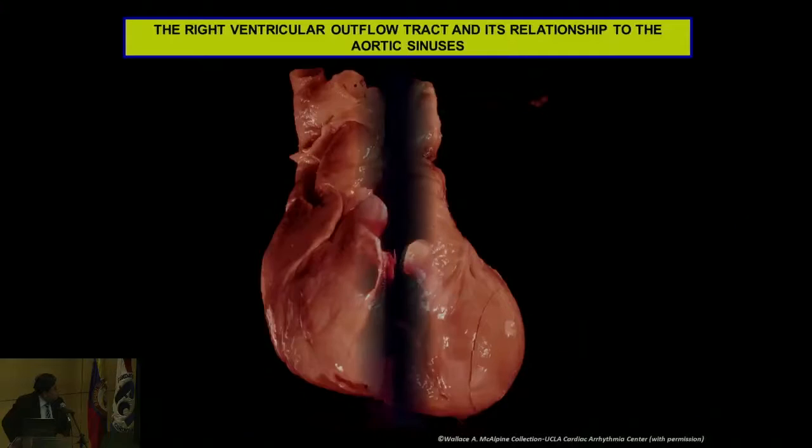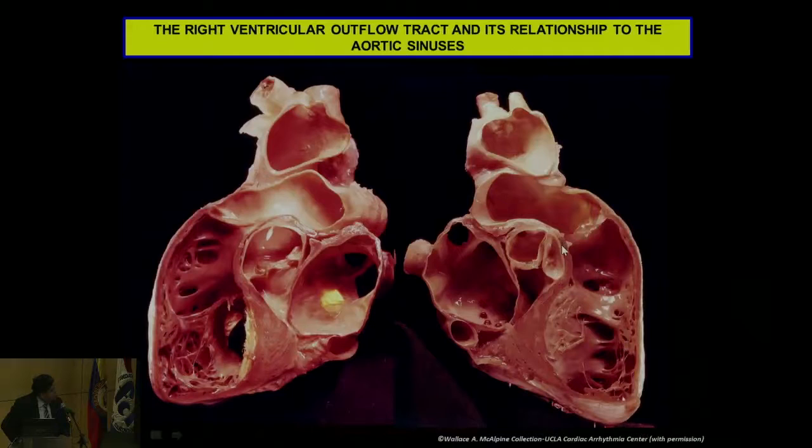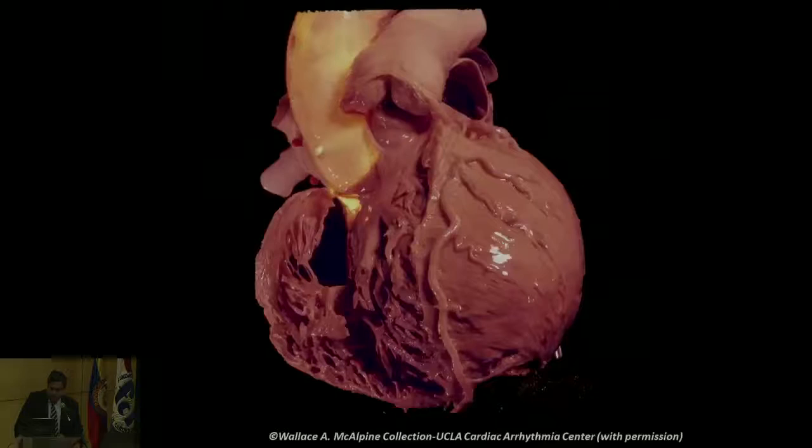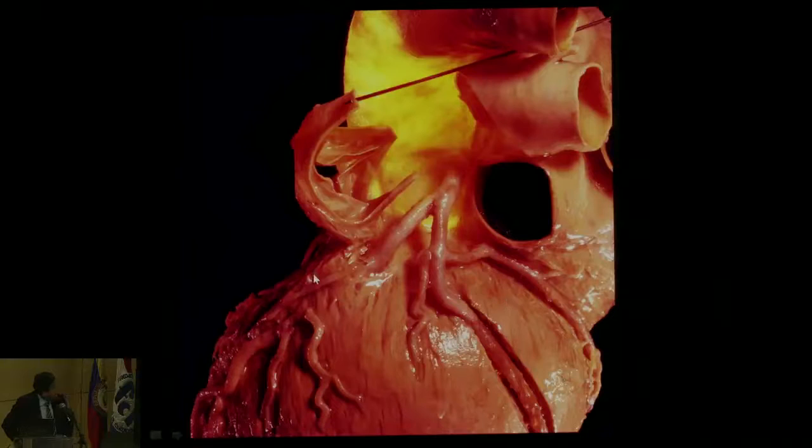If you split open the RV again, these are the views you see. We already talked about how this muscle is the exact area that Furman was ablating. This cross-section also shows other important structures such as the posterior superior process of the LV, and this is one of the reasons why sometimes you can ablate left ventricular tachycardia from the right atrium. So sometimes for basal ventricular tachycardia you can actually ablate from the right atrium, based on anatomy.